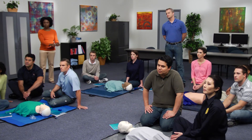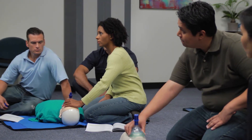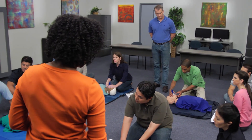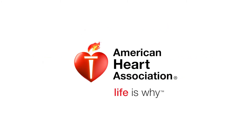After completing the online portion of the course, students practice and test their skills in a hands-on session with an AHA instructor or on a voice-assisted mannequin. When both portions of the course are successfully completed, students receive an official AHA course completion card. HeartCode ACLS from the American Heart Association — life is why.